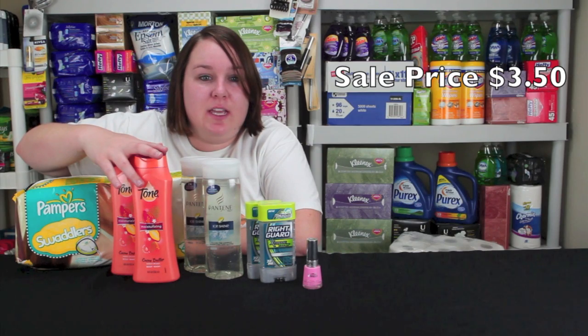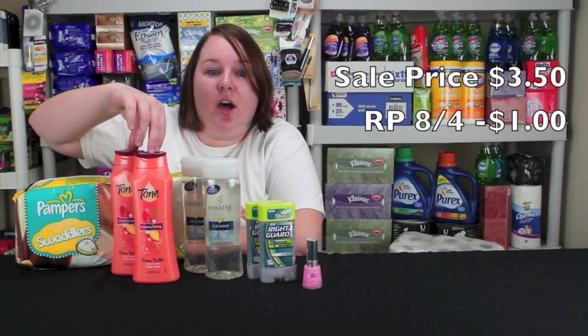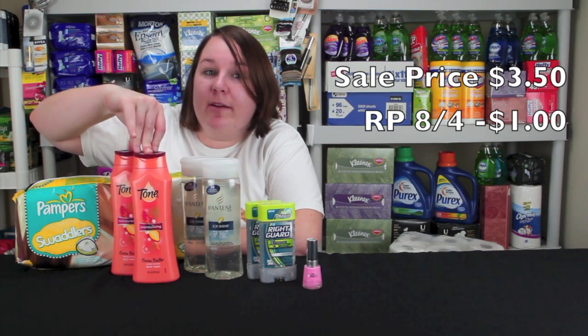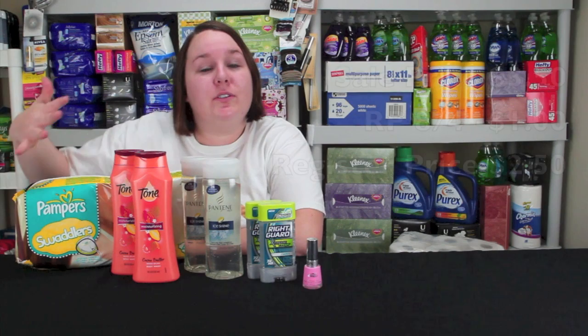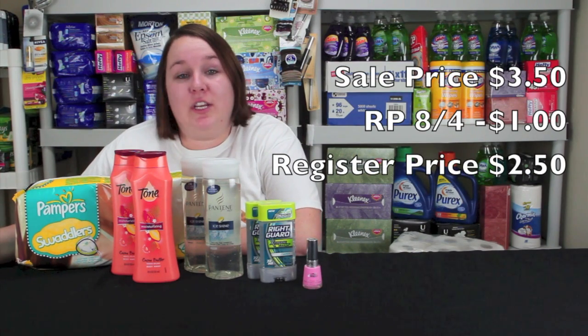First thing I'll show you is the Tone Body Wash. These are on sale for $3.50 this week. There's a $2 off any two coupon from the Red Plum from August 4th, which makes a dollar in coupon savings for each item, so it's like $2.50 for each one at the register.